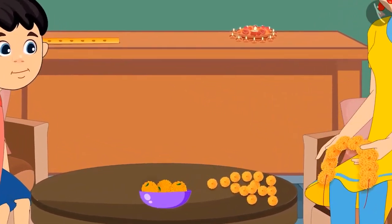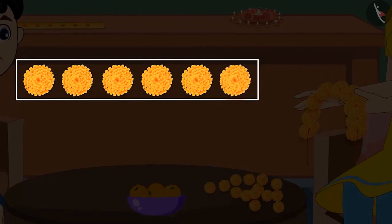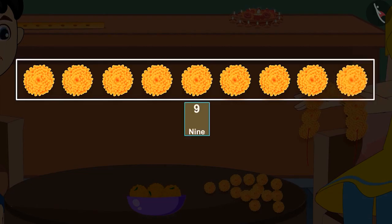Let me help you. With these 5 flowers, if we bring one more flower, it will become 6 flowers. Then if we bring another flower, it will become 7. That means 7 flowers. Then with these 7 flowers, if we bring another flower, it will become 8. That means 8 flowers. And then if we bring the last flower, it will become 9. That means 9 flowers.